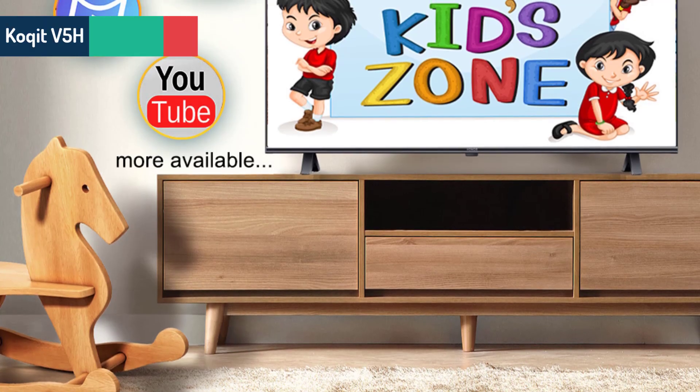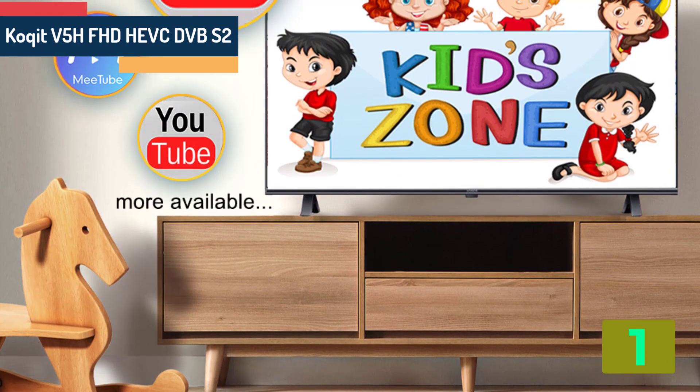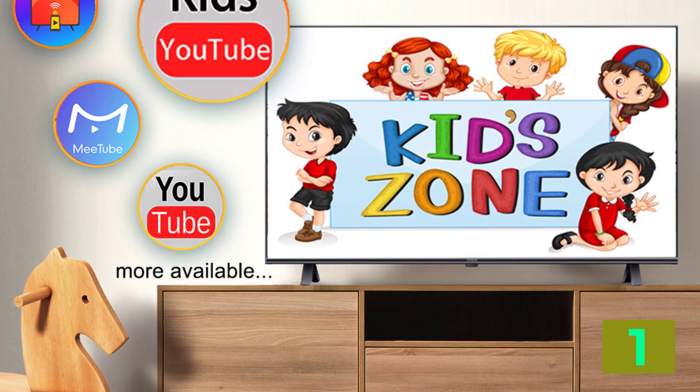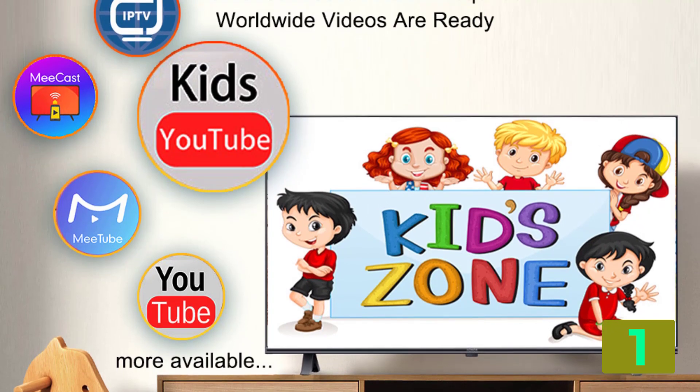On the top of our list at number one we have the Coquit V5 H Full HD, DVB-S2. Specifications: Brand name Coquit. Model number: V5 H H.265.